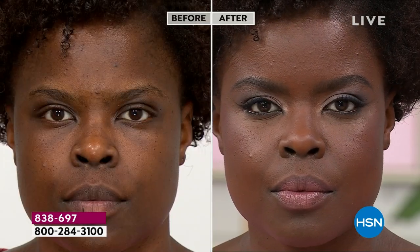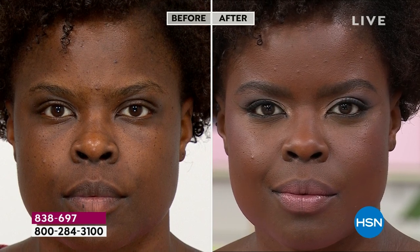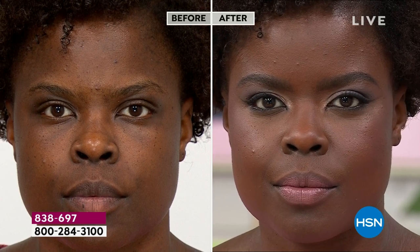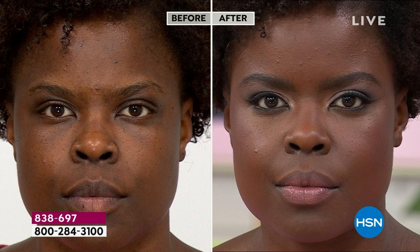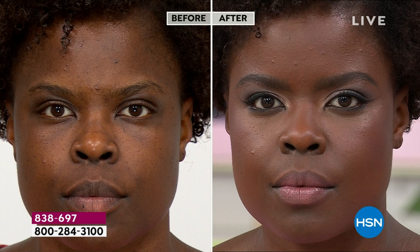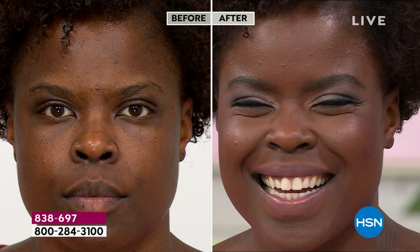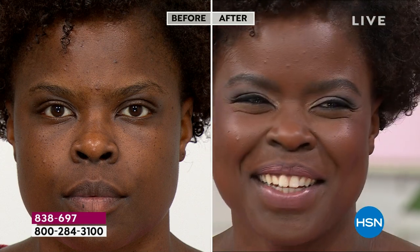Instead of looking dated, instead of looking old fashioned — we don't have the same cell phones, we don't have the same smart TVs — your makeup should evolve too. Look at Hope — that beautiful skin. I've just given you Hope. I've done it both ways — given you the person and given you the hope.